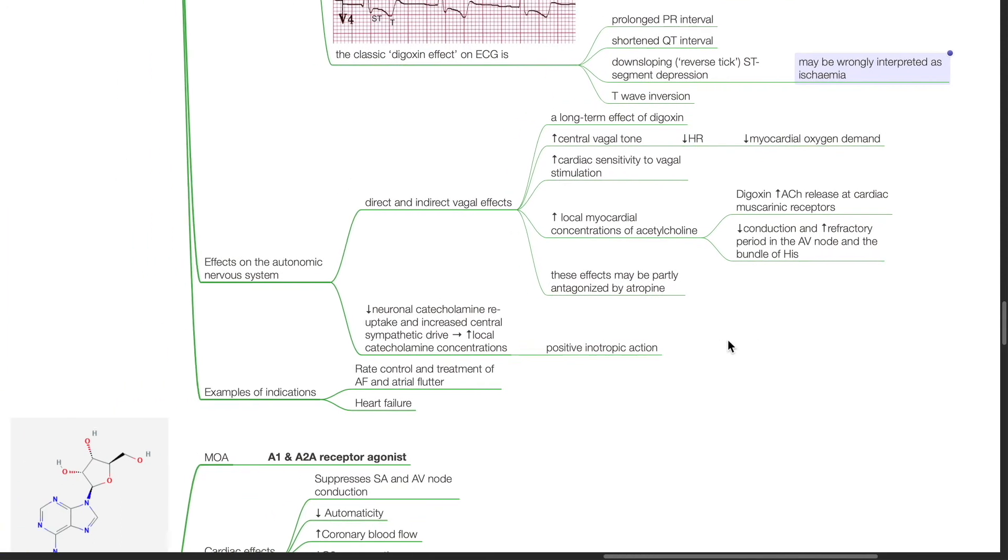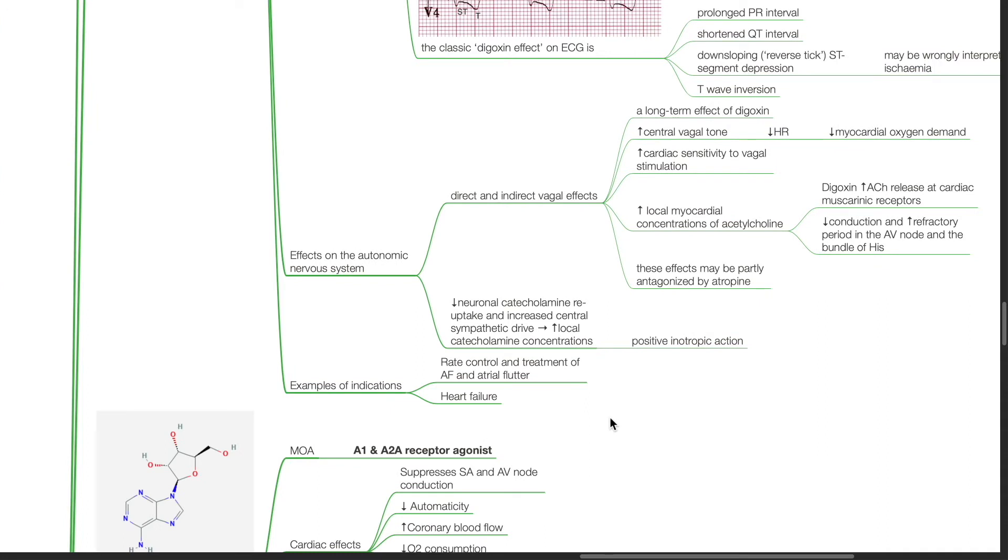Effects of digoxin on the autonomic nervous system: direct and indirect vagal effects are long-term effects of digoxin. There is increased central vagal tone, producing reduced heart rate and reduced myocardial oxygen demand. There is increased cardiac sensitivity to vagal stimulation and increased local myocardial concentrations of acetylcholine. This reduces conduction and increases refractory period in the AV node and bundle of His. These effects may be partly antagonized by atropine.